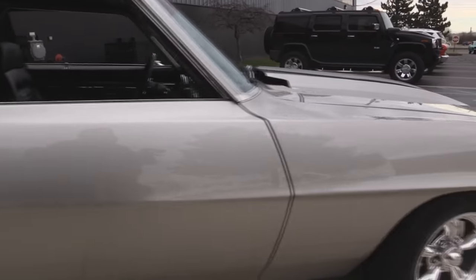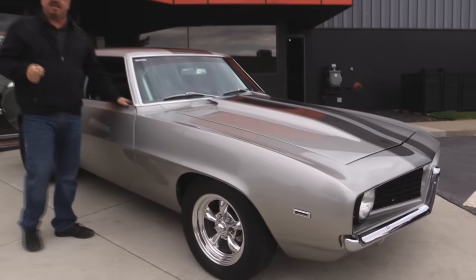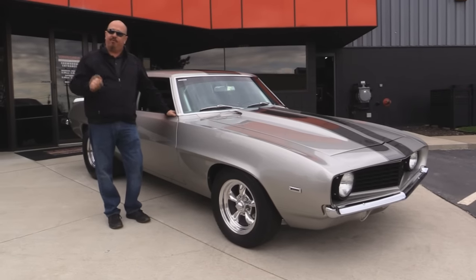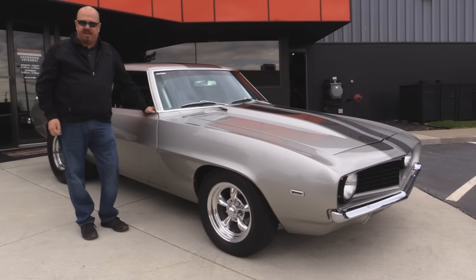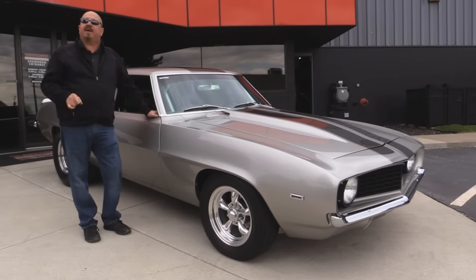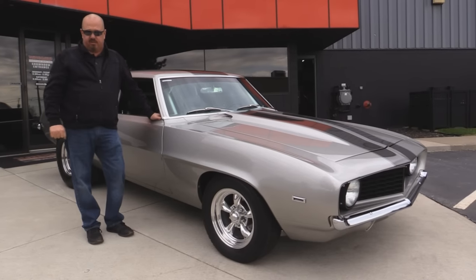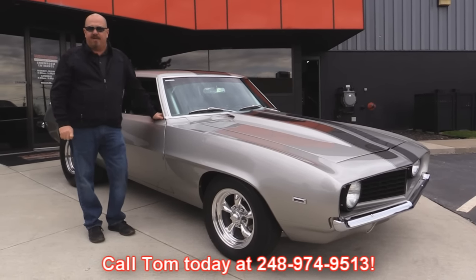Now at Vanguard Motor Sales we are not a consignment dealer. That means we spend the time to check the cars out before we buy them. We own all of our inventory — we have over 170 in stock. When we get them back to our shop we inspect them so we can answer your questions when you call Tom at 248-974-9513.